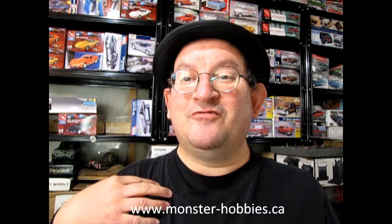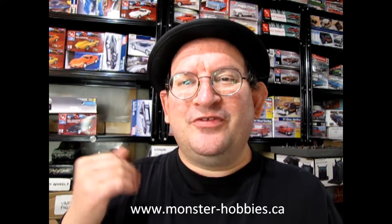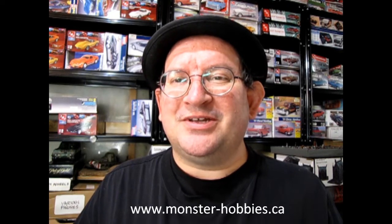So there you have it — www.monster-hobbies.ca. I gave my impression of the model, and now if you like it, you can phone our salespeople and they can tell you how to get this model kit shipped directly to your house. www.monster-hobbies.ca, that's where you'll get started.